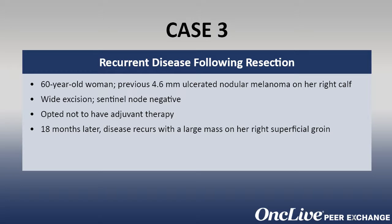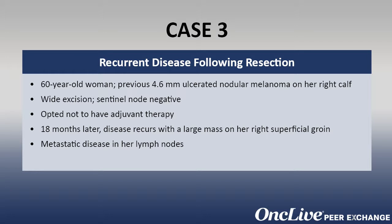We followed these patients very carefully, and 18 months later she developed a mass in her right groin, which is on the ipsilateral side of her melanoma. We did a fine needle aspiration of that, and it came back as metastatic melanoma. The subsequent staging workup did not show any evidence of distant disease to other sites. The question then becomes: how do we treat this patient?